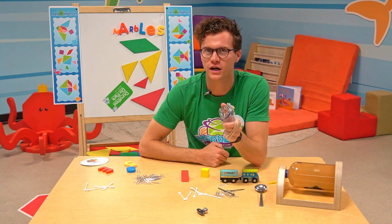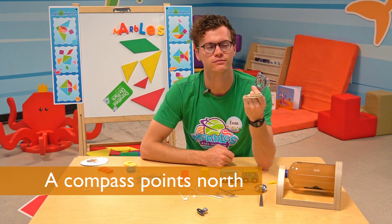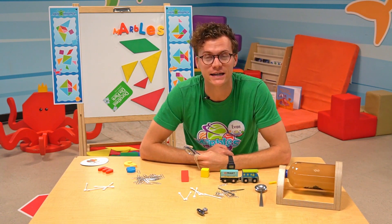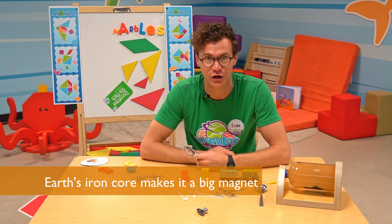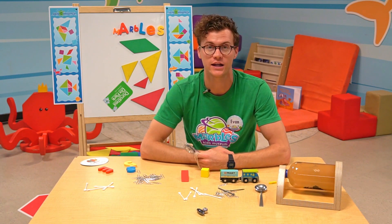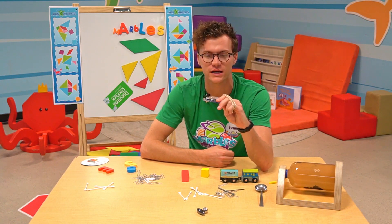If you've ever played with a compass, you'll know that they point due north. But how does the magnet know which way is north? It doesn't — it's actually just a magnetic piece of metal. The earth itself is a gigantic magnet. That's because the core of the earth is made of molten iron, which we learned earlier is a magnetic metal. So that makes the entire earth one giant magnet, and these little tiny magnetic pieces of metal can read where the North Pole is.